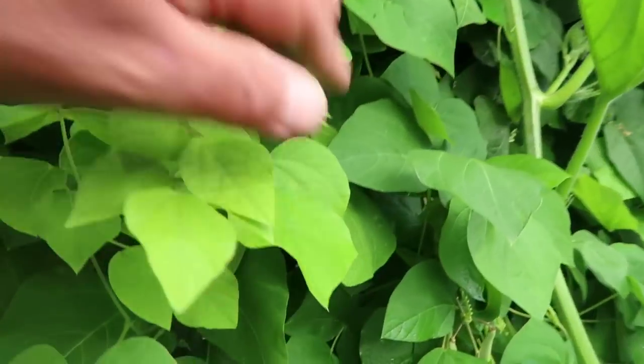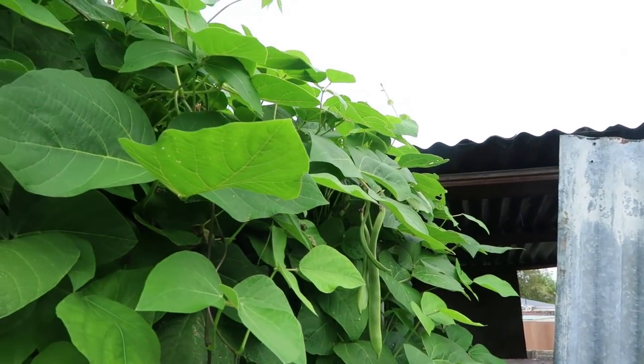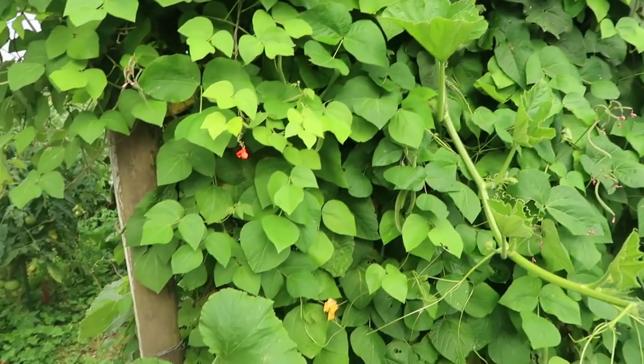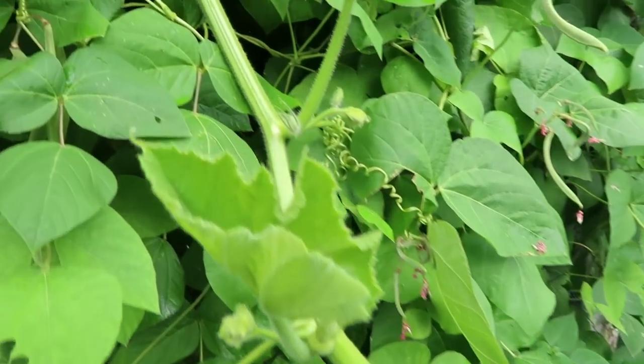I've got about oh maybe 10 or 12 scarlet runner plants growing on here, so that's been cropping really well for the last probably a week. And also growing on here, as you can see, is a grey pumpkin vine that's grown over the top.